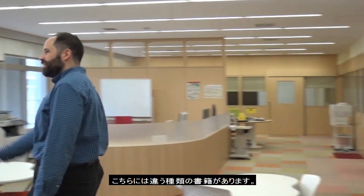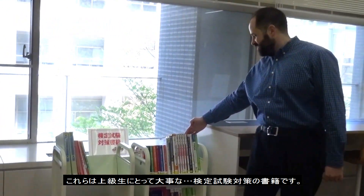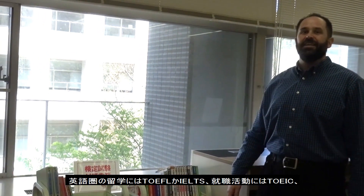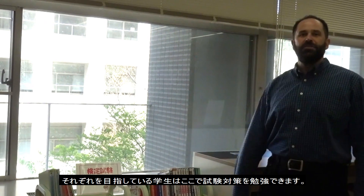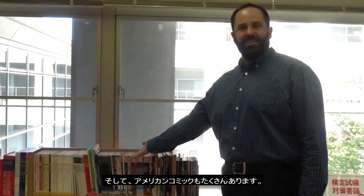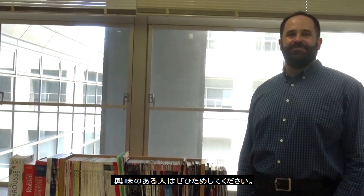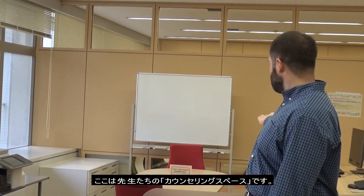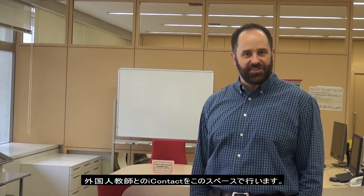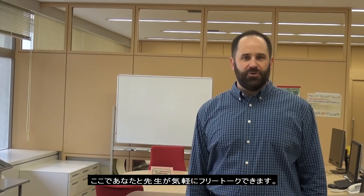We also have different types of books, very important for older students: testing materials. Students who need to take the TOEFL or IELTS to go abroad, or the TOEIC for job hunting, can use these free study materials. We also have lots of American comic books donated by a former teacher — please enjoy those as well. And this is the teacher's corner, where you will have your eye contact sessions — free talk time with a foreign language teacher.